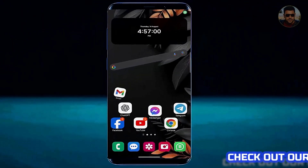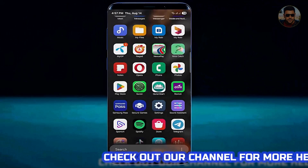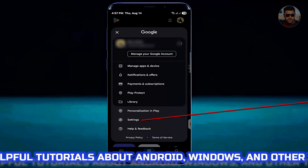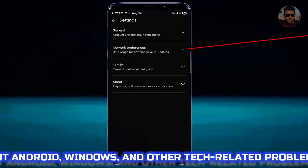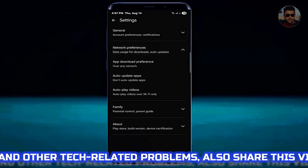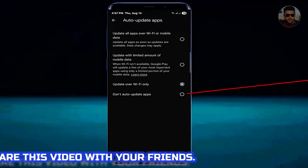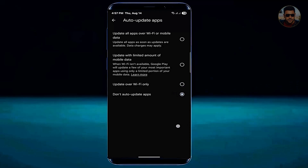Step one: open the Play Store, tap on your profile icon, tap Settings, tap Network Preferences, tap on Auto Update Apps, and select 'Don't auto update apps.' Now move back to the home screen.